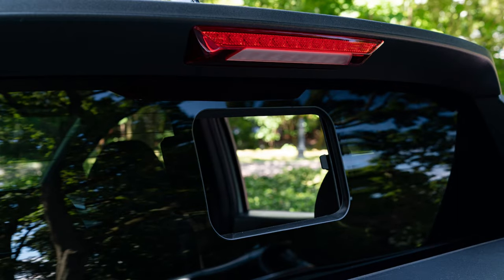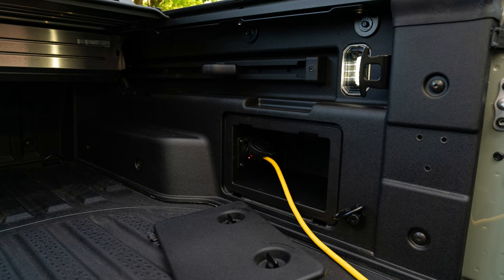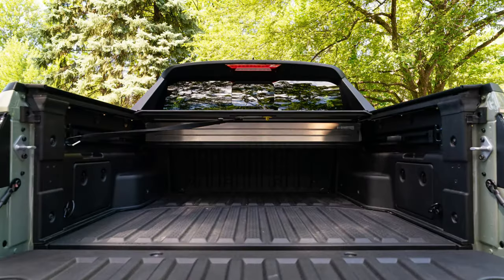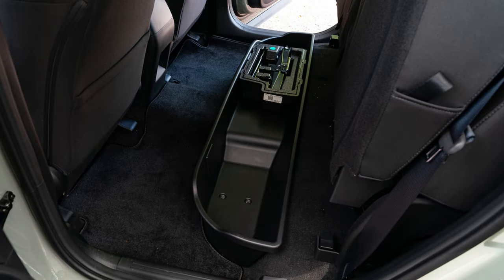Our long-term 2022 Hyundai Santa Cruz is one such smaller truck, riding on the same car-based platform as the Hyundai Tucson compact crossover, but with decent 8.6 inches of ground clearance and all-wheel drive. The pickup was engineered to handle modest recreational towing. The lower SE and SEL trims with the standard 191 horsepower 2.5-liter I4 engine can only tow up to 3,500 pounds.